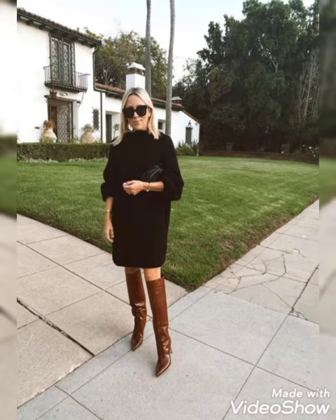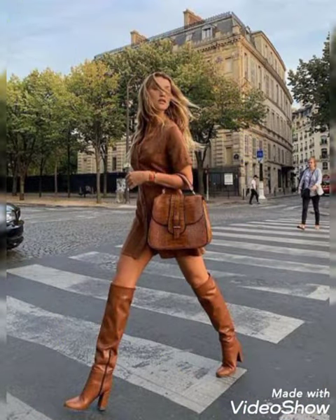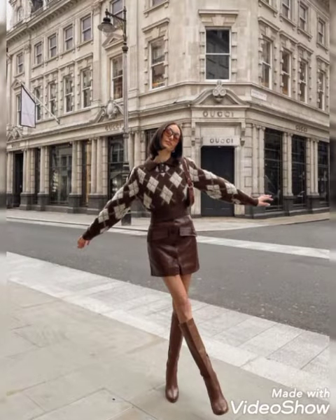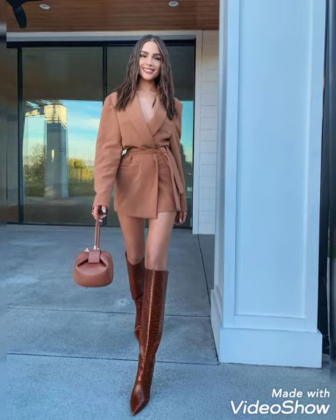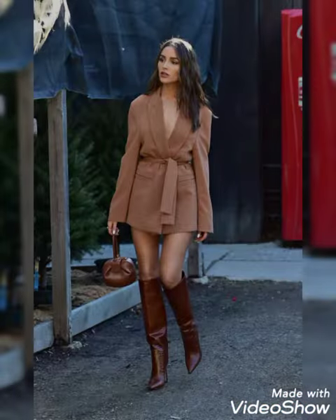These are the most amazing and stylish collection of long leather thigh-high boots. All these designs and colors are so amazing and eye-catching. Keep watching for my latest and upcoming videos and subscribe for many more beautiful ideas. Thanks for watching, friends. Keep in touch with my channel for many more beautiful updates.